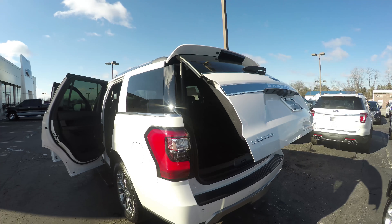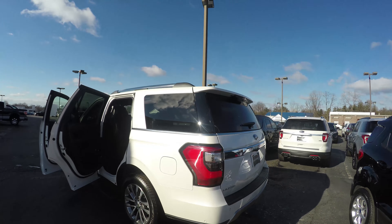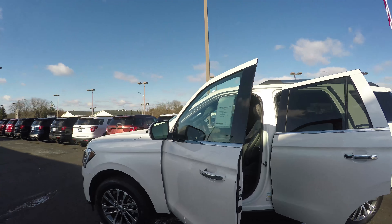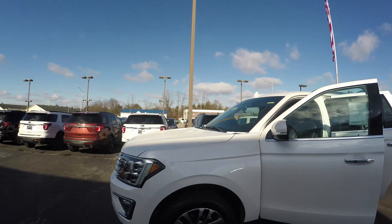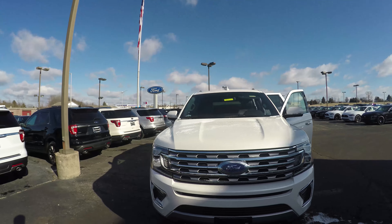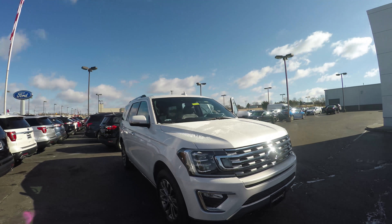The Expedition is also loaded with sensors — on the front, the sides, and the back — meaning that parking is a breeze. You always know exactly where you are in relation to everything else, and even navigating small spots and tight parking maneuvers is not a problem.